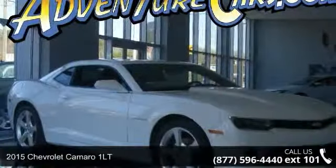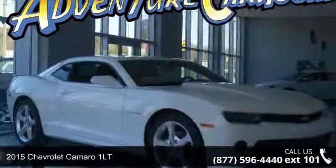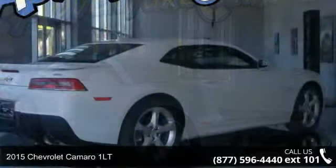Arrive in style with this 2015 Chevrolet Camaro 1LT. This may be the set of wheels you've been looking for.